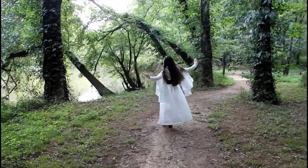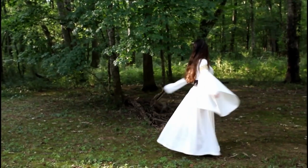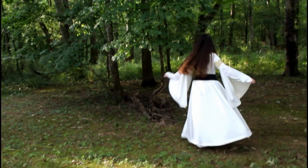Speaking of medieval fantasy dresses, this is my Lady of Charlotte dress, which I made in the summer of 2020. It is so fun to wear — it's so flowy and I love the sleeves.